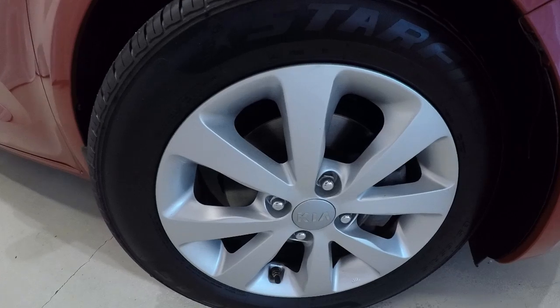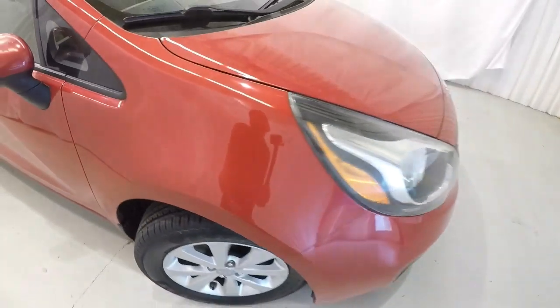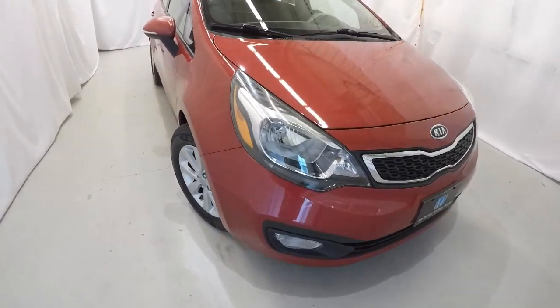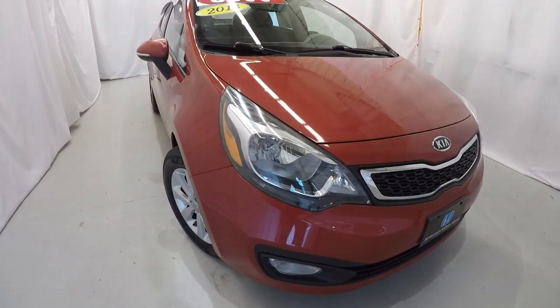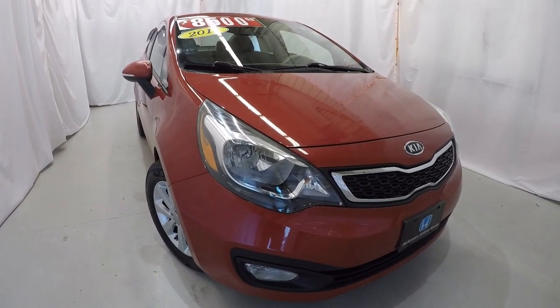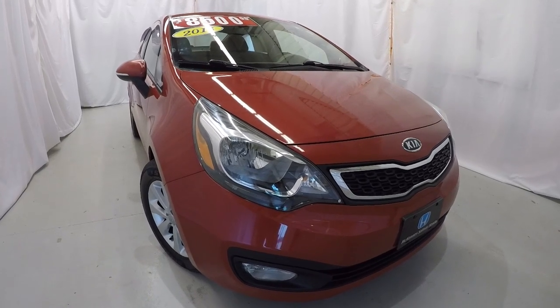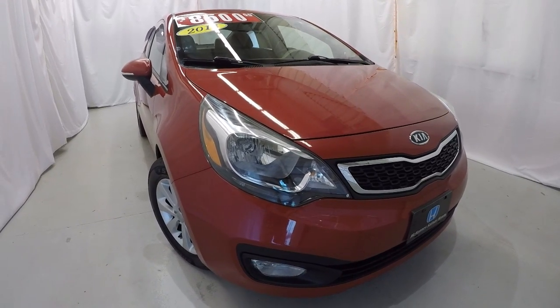We've got 15-inch alloy wheels and a brand new set of tires. Once again, it's a 2013 Kia Rio EX. Got a few little spots where the sun has faded the paint, but it's a 2013 with 73,000 miles and the price will reflect that — competitively priced at $8,500. Come down, check it out, take a test drive. Thanks for watching the video.